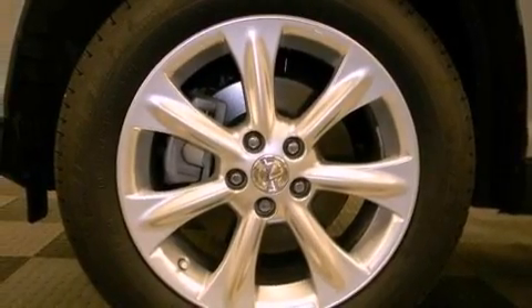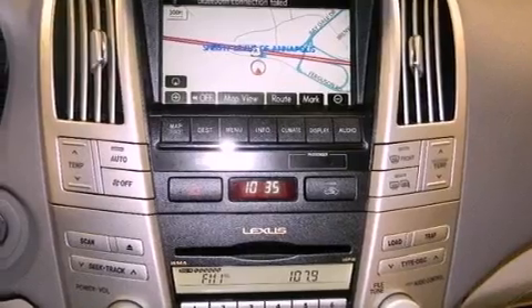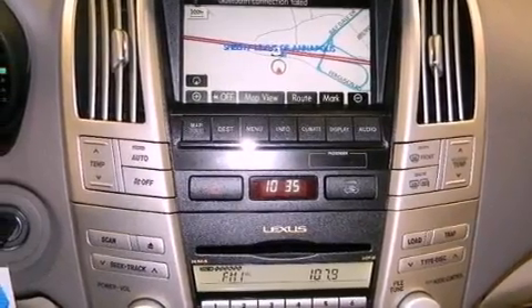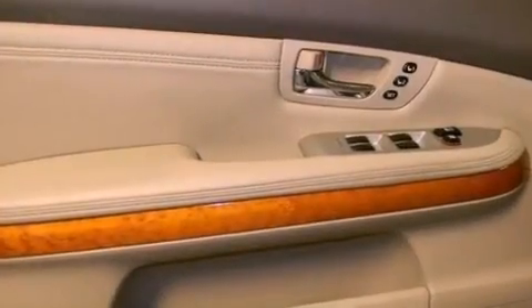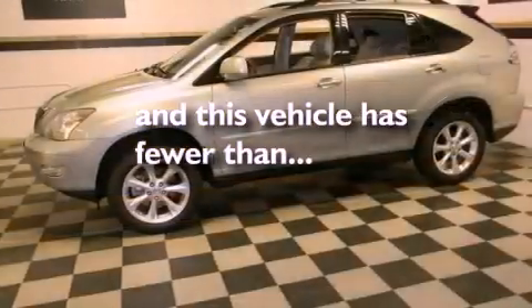Dual-power seats, air vents for rear-seated passengers, a power rear-lift tailgate, a CD player, a leather-wrapped steering wheel, variable valve timing, a rear spoiler, rear impact crumple zones, cruise control, and this vehicle has less than 50,000 miles.